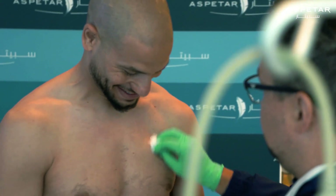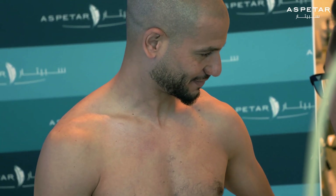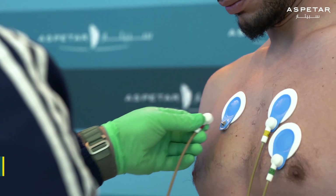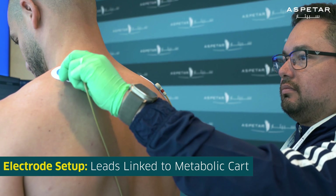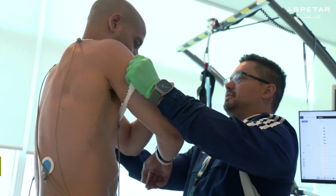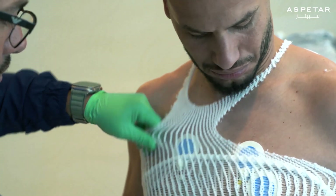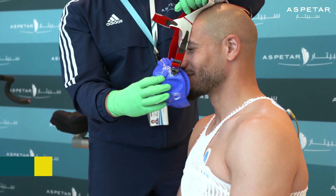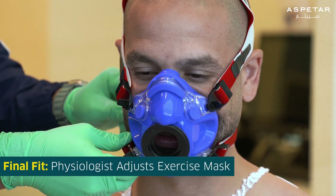It may be necessary to remove some hair from the chest of male patients to ensure a proper connection. Next, the electrodes will be attached to leads coming from the metabolic cart. Then you will be fitted with a mesh vest to keep the leads secure as you exercise. Finally, the physiologist will fit you with the proper mask to be worn during the test.